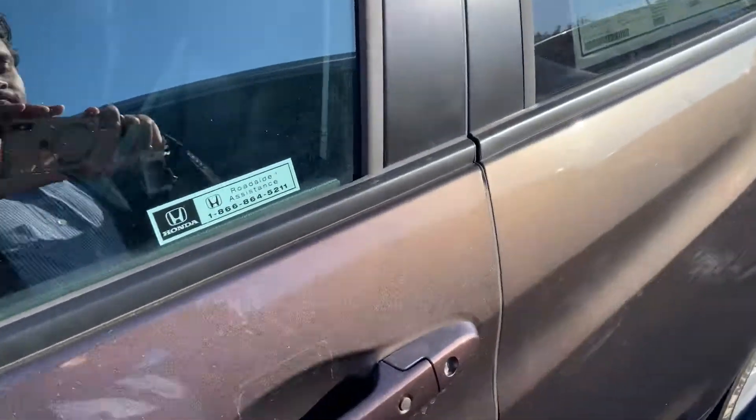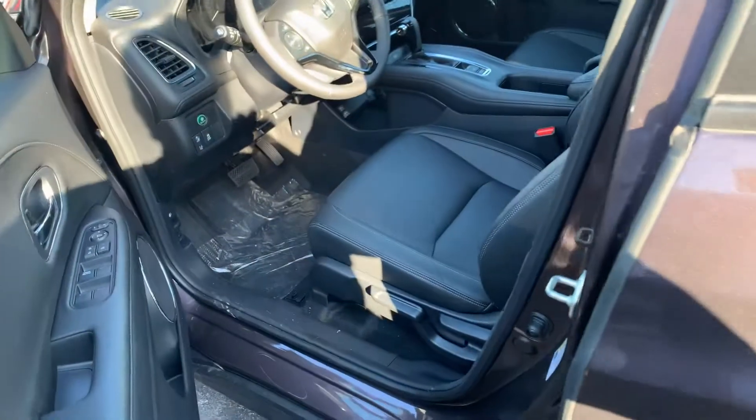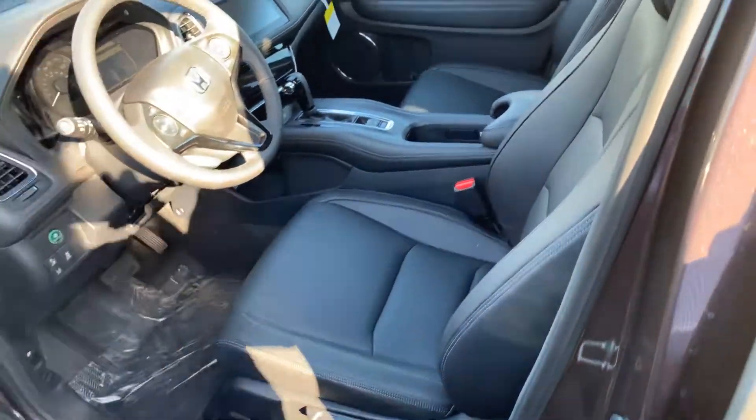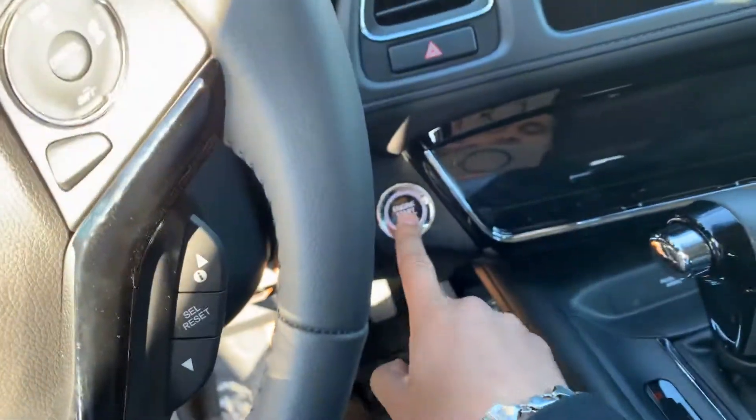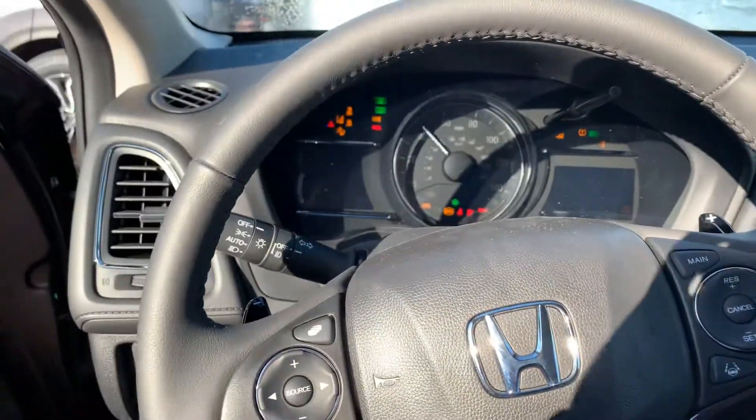Nice black leather heated seats. You do have push button start with a nice sculpture.